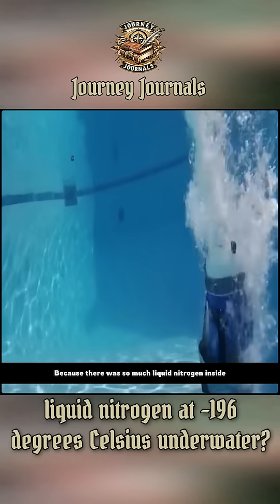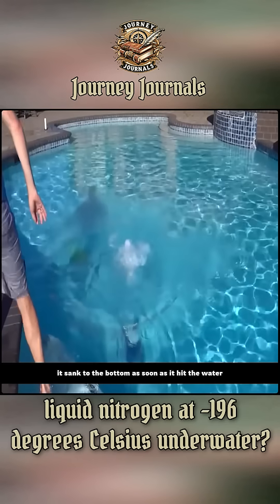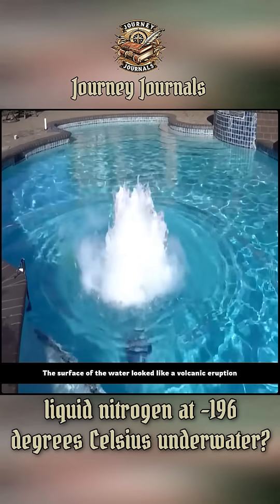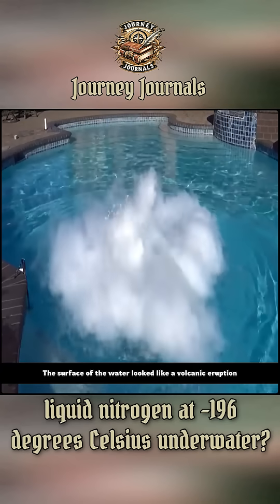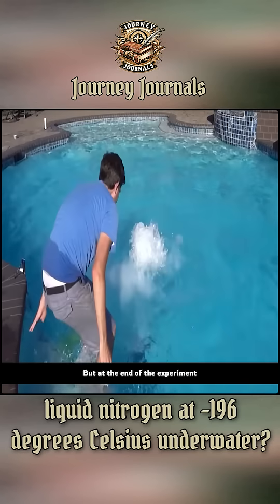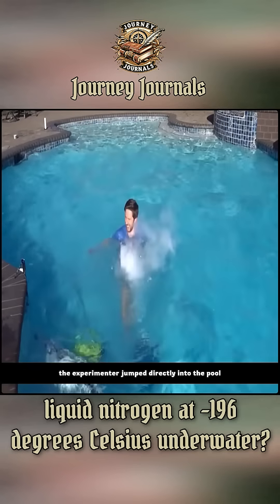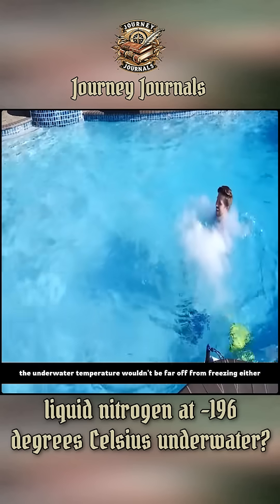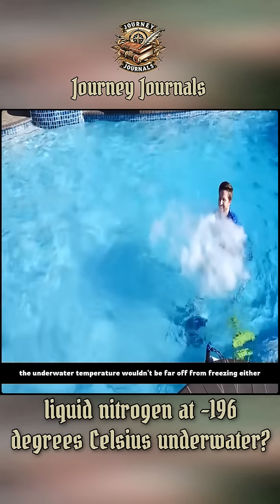Because there was so much liquid nitrogen inside, it sank to the bottom as soon as it hit the water. Then it started spraying wildly. The surface of the water looked like a volcanic eruption. The underwater footage is quite stunning. But at the end of the experiment, the experimenter jumped directly into the pool. Although the liquid nitrogen didn't freeze the pool, the underwater temperature wouldn't be far off from freezing either.